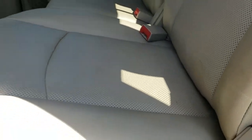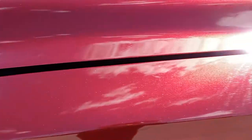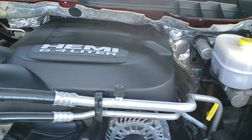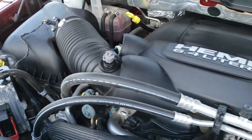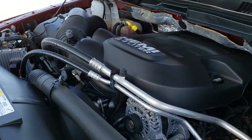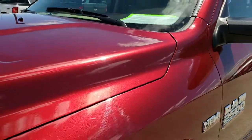Under the hood we have the 6.4 liter Hemi V8 motor. The engine bay is very clean and runs very smooth. This truck has been fully safety-checked and inspected by our service shop — it has a fresh oil and filter change, all fluids have been checked and topped off, and it has been gone through mechanically 100% and is ready to go.